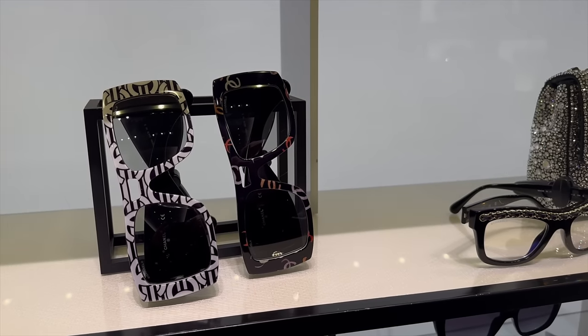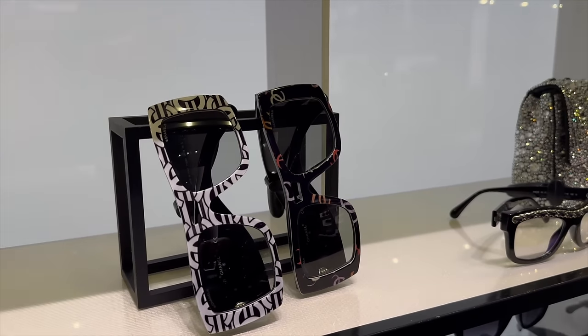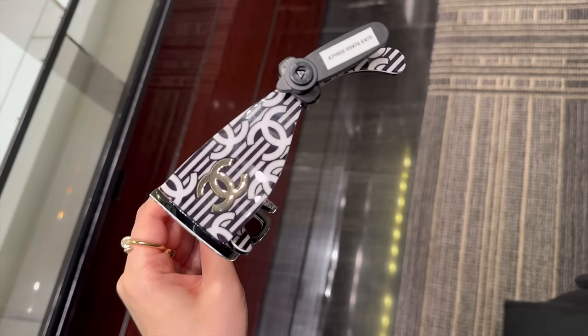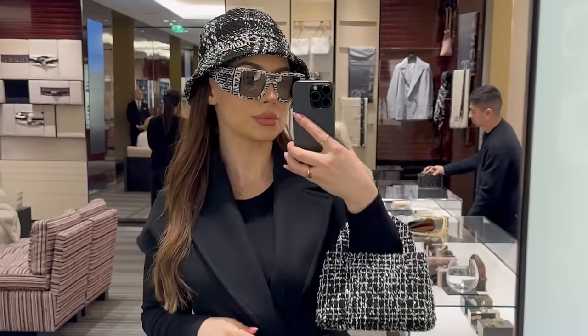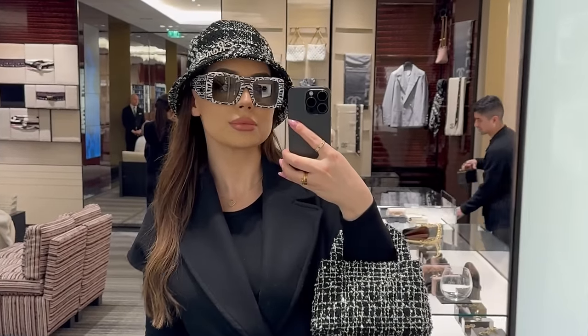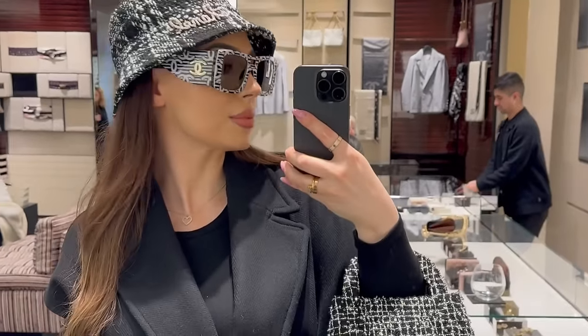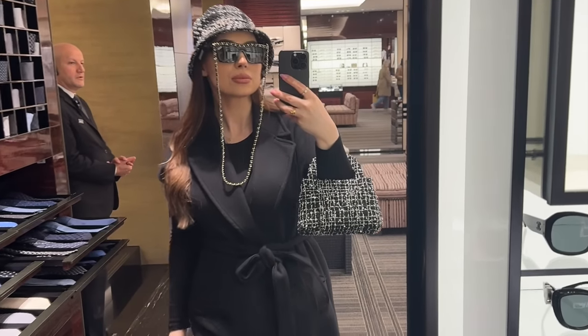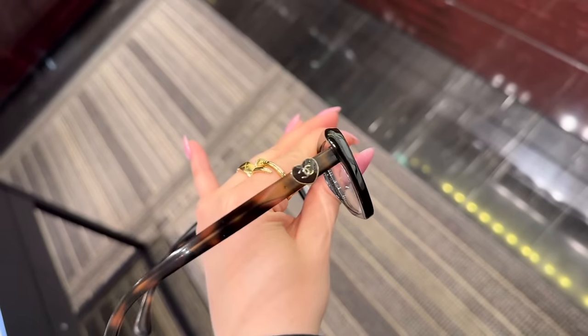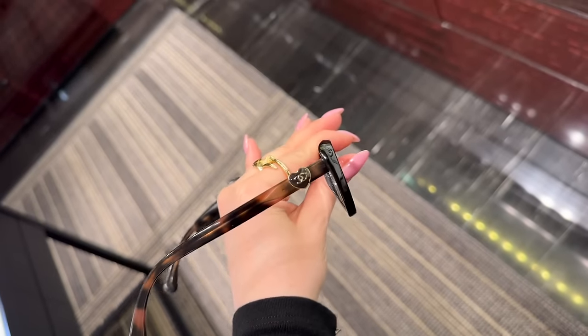Here are the new season printed oversized sunnies. I love the black and white — look at the side frame, amazing! And look, these are reading glasses with little heart frames.